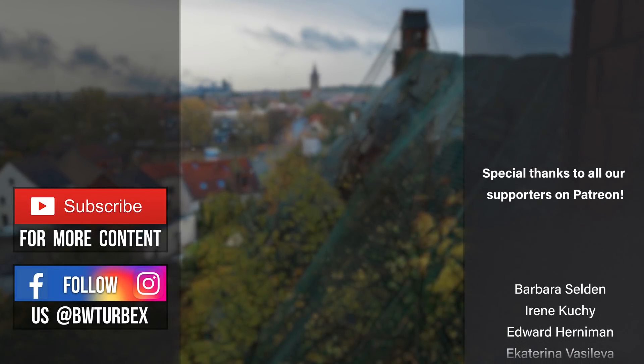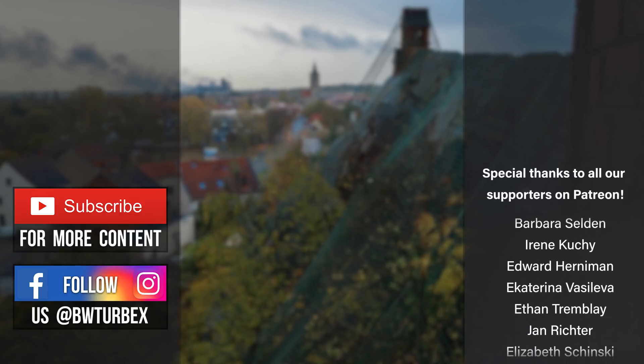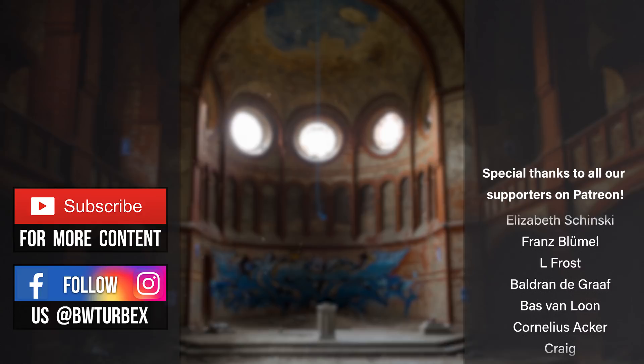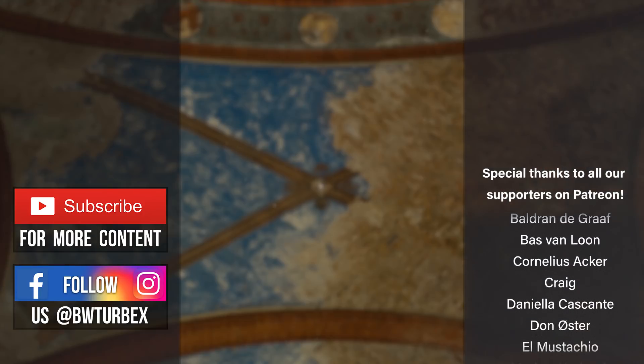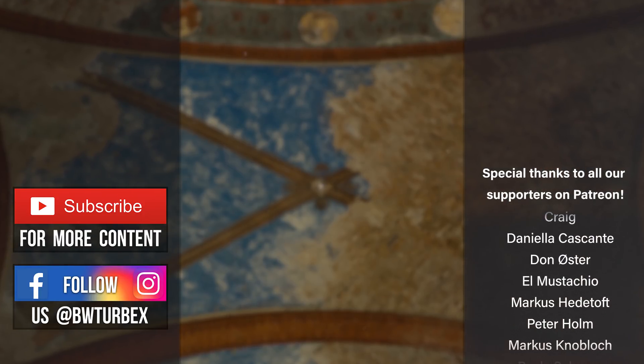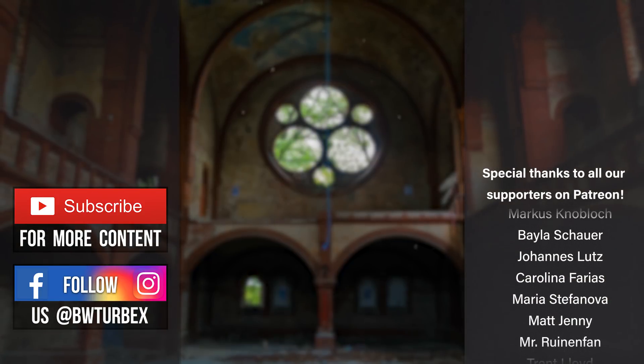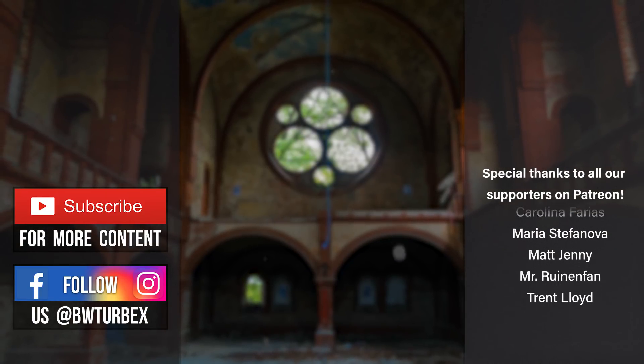And that's it for this week. We hope you liked this bonus episode. Next Sunday we will upload a regular urbex adventure again. Subscribe to the channel and turn on the bell notification to make sure you don't miss any of our videos. Take care guys.